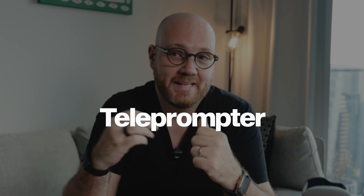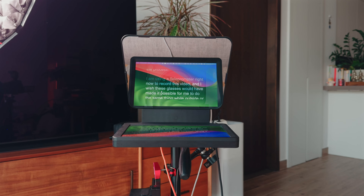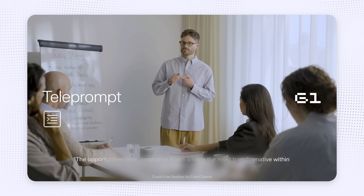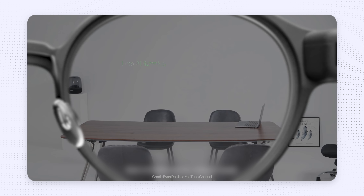The main reason I bought the Even Realities G1 was hoping the teleprompter would be a game changer when recording videos outside or vlogging, without needing to repeat myself a million times. I'm using a teleprompter right now to record this video, and I wished these glasses would let me do the same while outside or traveling. While I have to give credit for the feature itself — it works incredibly well — it isn't quite what I was hoping for. I can see how it could be useful on stage, for talking points, or presenting where eye contact isn't important. As for the AI assistant, or Even AI, you have to touch and hold for the duration of the question, and unfortunately there's no trigger word like on the Meta Ray-Bans, which made me not use it at all.